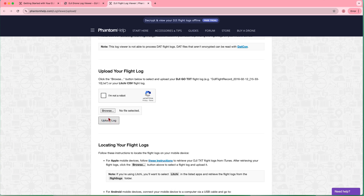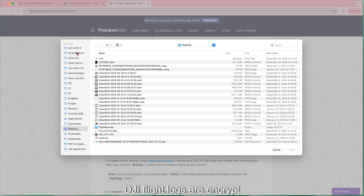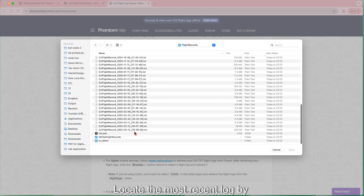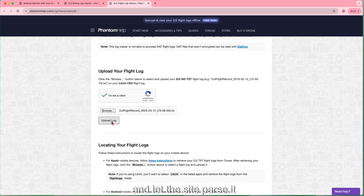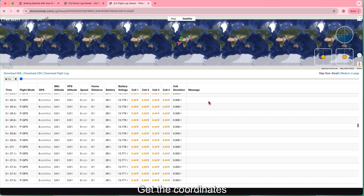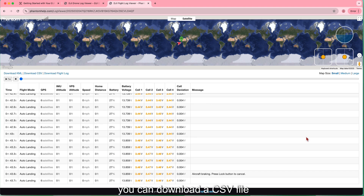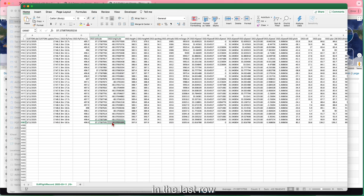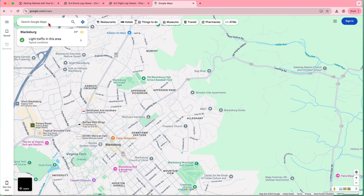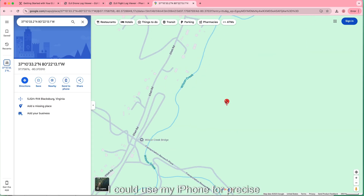Three: decode the flight logs. DJI Fly logs are encrypted, so you need a special tool to read them. I used the free Henton Help site — locate the most recent log by date, upload it, and let the site parse it. Four: get the coordinates. After Henton Help processes the log, you can download a CSV file, open it in Excel, and find the latitude and longitude in the last row. Five: mark the spot on the map — paste those coordinates into Google Maps and save them so you can use your iPhone for precise navigation.